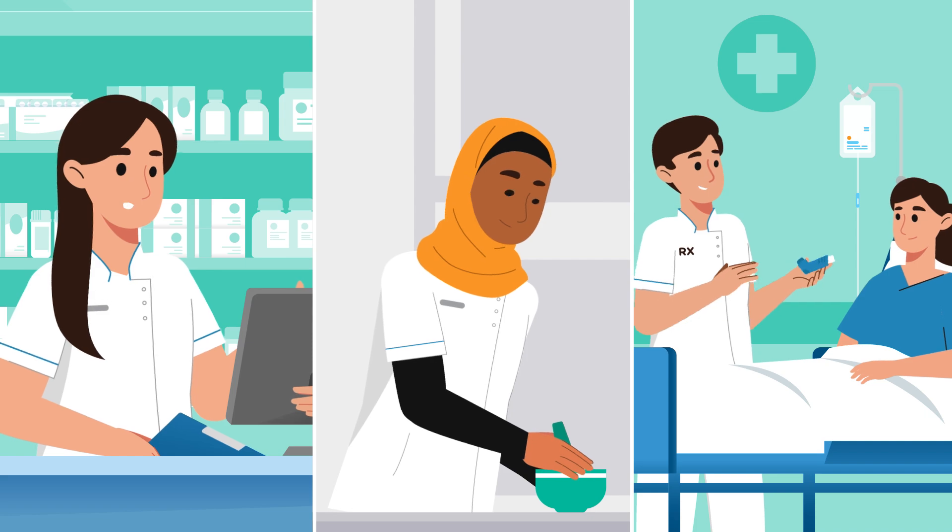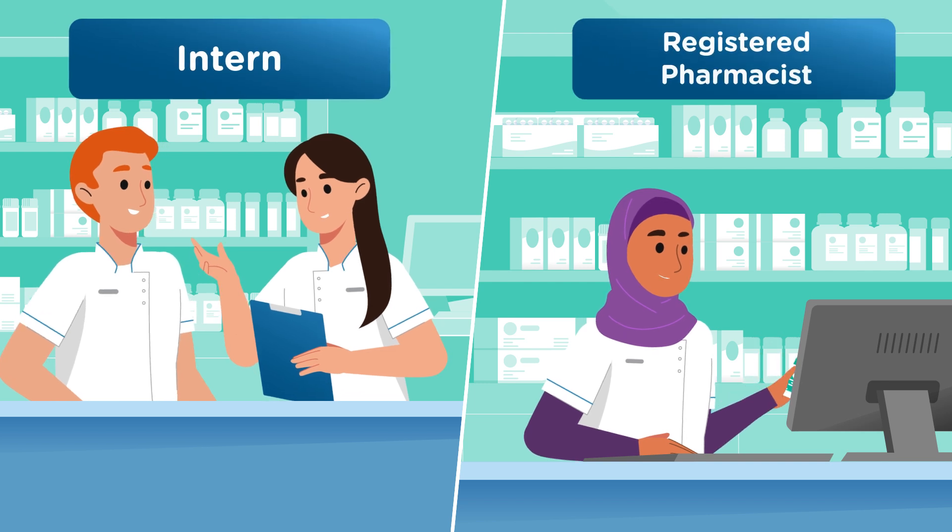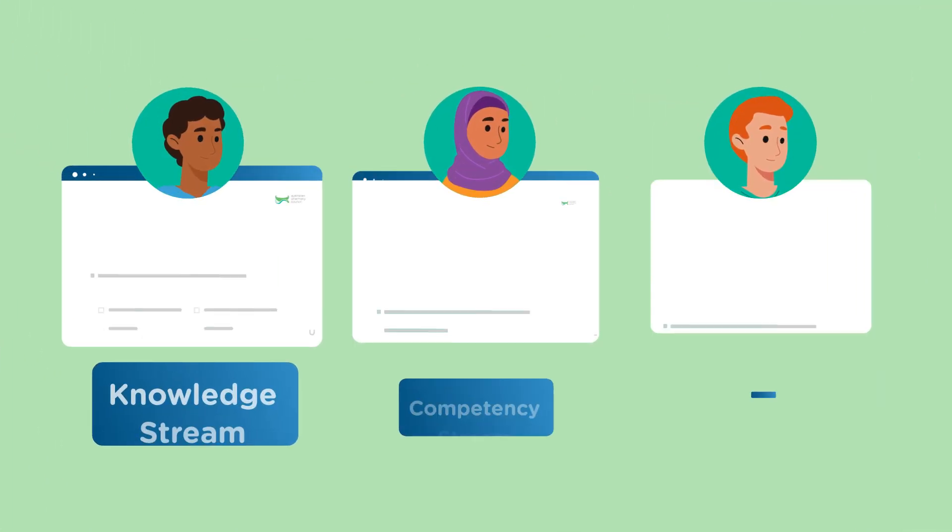Together they establish the minimum exam performance levels required for individuals to pass and safely practice as interns or registered pharmacists, depending on the exam taken.